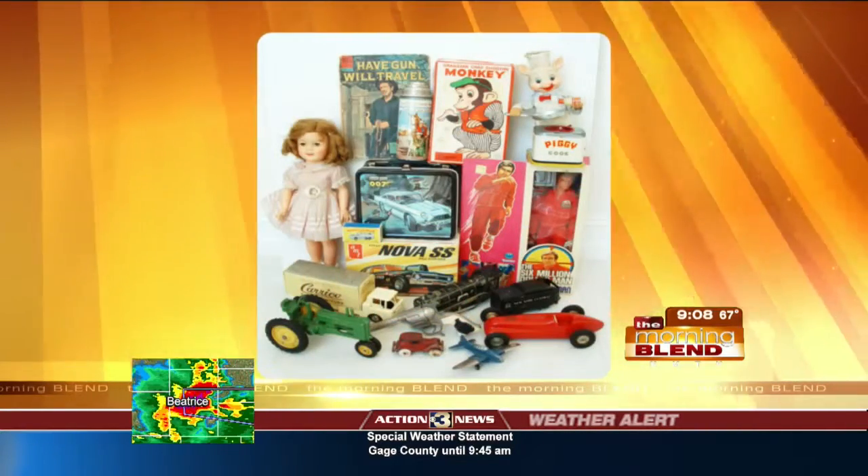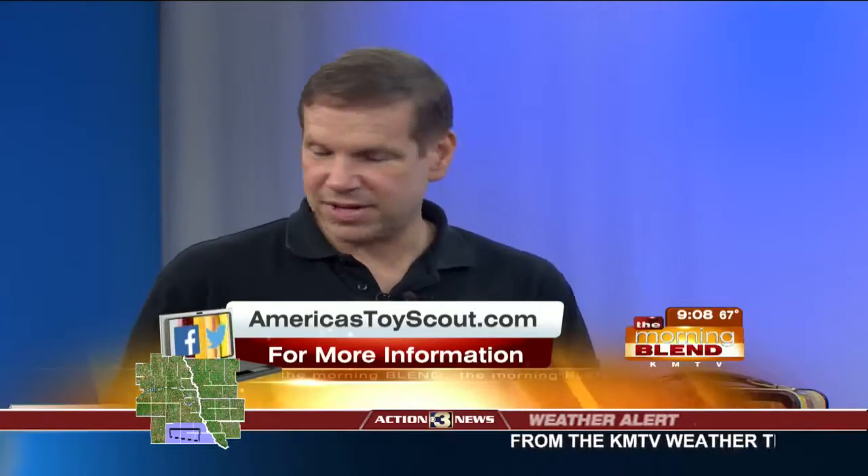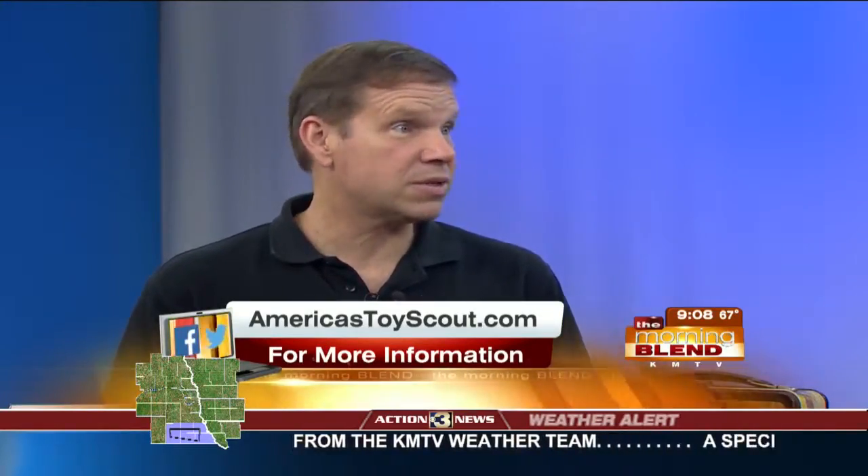We're going to break that down into four areas. G.I. Joe — extremely popular. Star Wars — extremely popular. New movies are coming out this fall, so that's really bringing big interest in the old Star Wars toys.